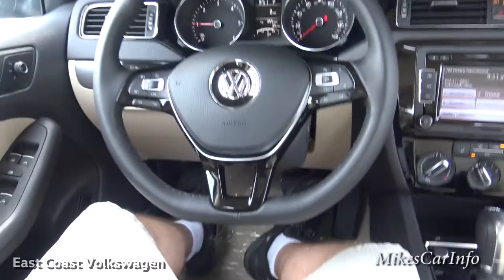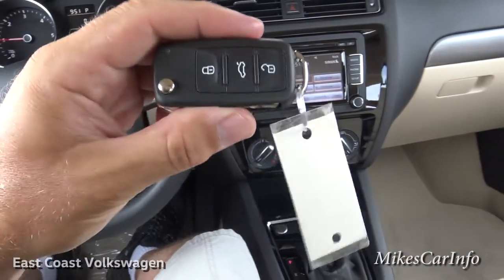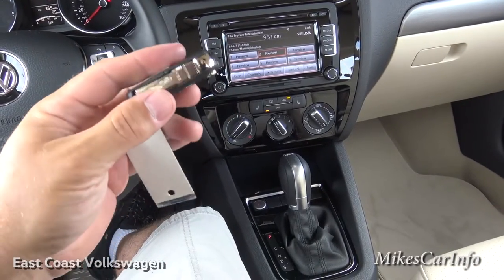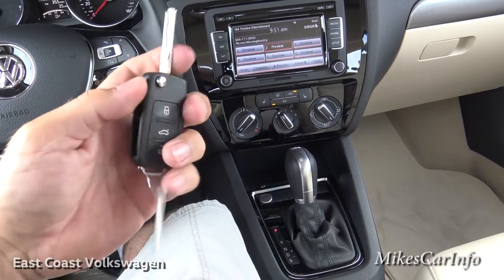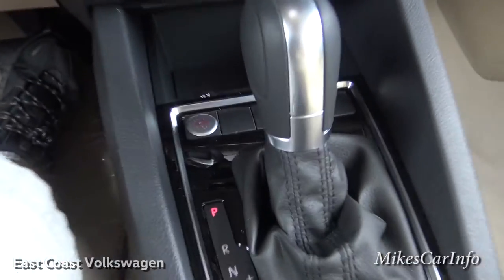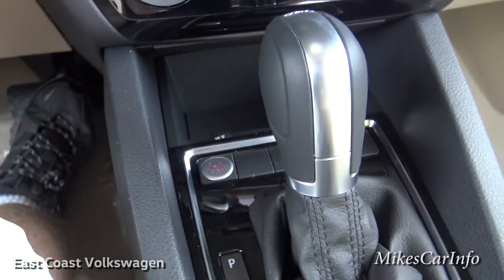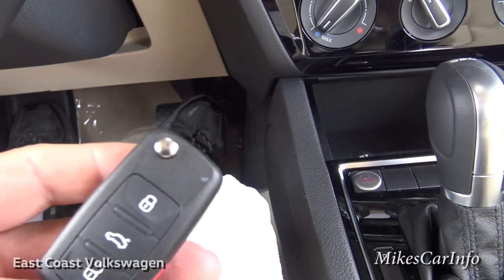Let me show you the key real fast. As long as it's in the vehicle you don't actually have to fold out the switchblade and start the car — you can just push a button. There's the button, and I'm going to go ahead and turn it off so you can see the procedure for starting it up.